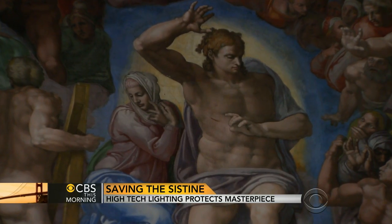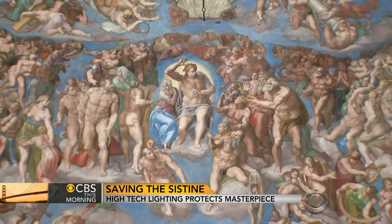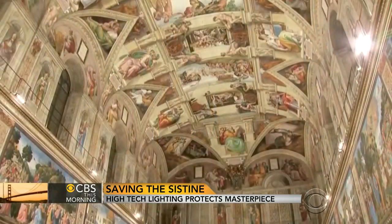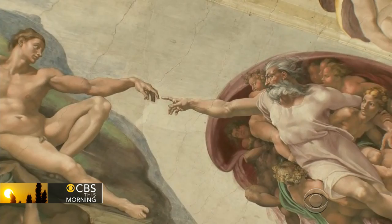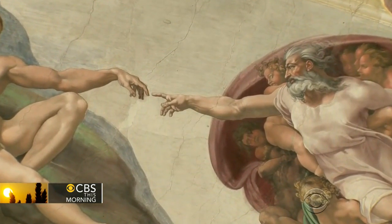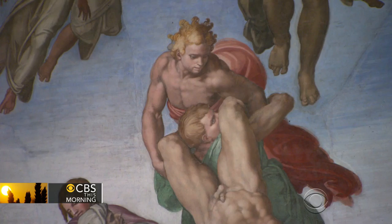Not even he could have imagined the halo around Jesus in the Last Judgment could look like this. The lights, concealed along the edges of the ledge which runs around the chapel, can be adjusted to various levels. The one for tourists is wonderful enough, but for special occasions they can be turned up even more.